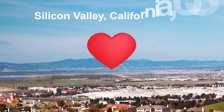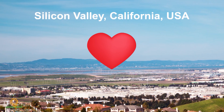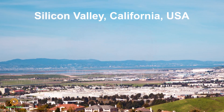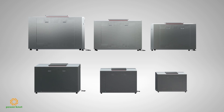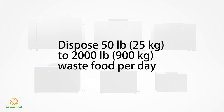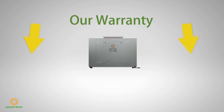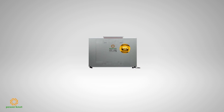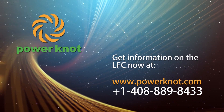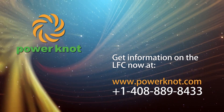Power Knot is based in the heart of Silicon Valley, California, and has been supplying environmentally sound solutions since 2009. We have six sizes of LFCs that can dispose of between 50 pounds per day to 2,000 pounds per day. With hundreds of these machines installed and a three-year bumper-to-bumper warranty, you can be assured to receive a quality product that will help you solve your messy problems. Contact Power Knot today to see if an LFC is right for your organization.